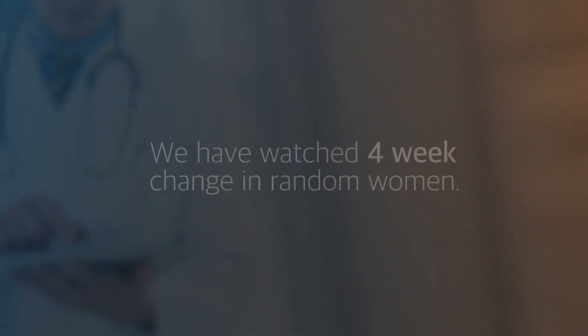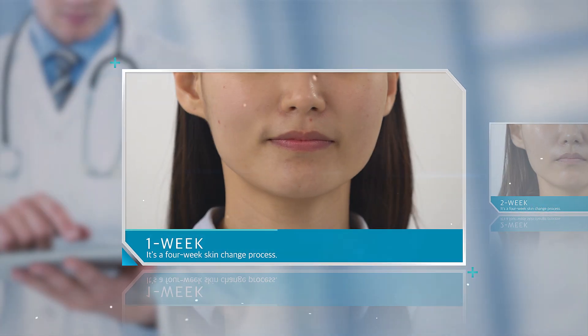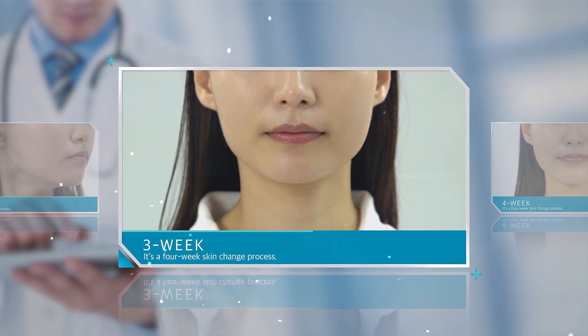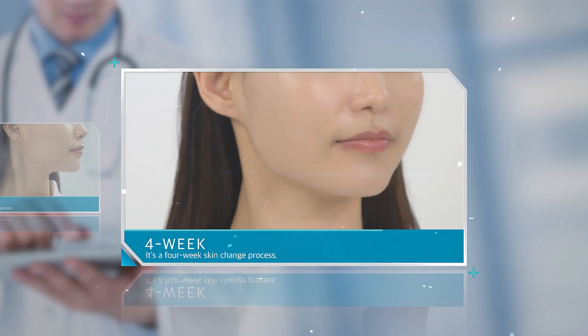For clinical evaluation of Gluca, we have monitored a four-week change in random women aged 20 to 25 years. First week. Second week. Third week. Fourth week.